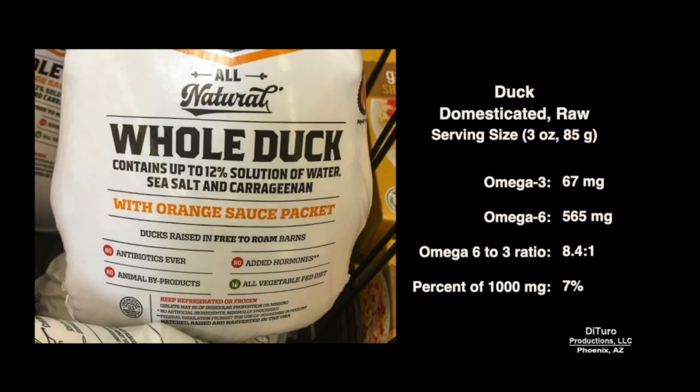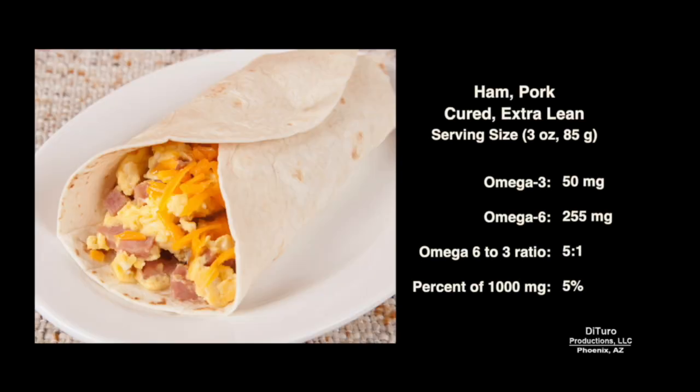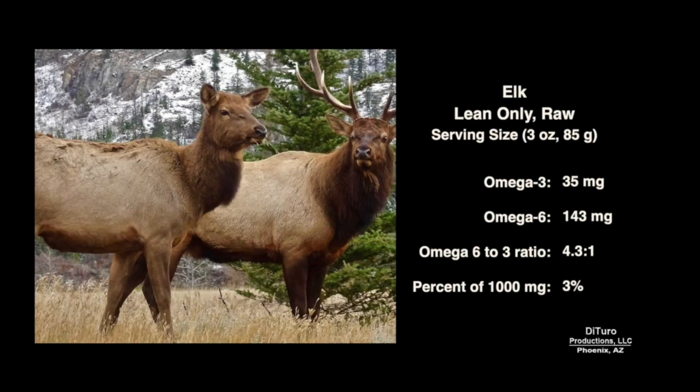A serving of domesticated duck has about an 8.4-to-1 ratio but still provides a low 7%. Wild duck is slightly better at 7.2-to-1 but is still a poor source of omega-3. Light meat turkey has about the same ratio as duck but about half of the omega-3. Pork ham has about a 5-to-1 ratio of omega-6 to omega-3 but is still low in omega-3. Chicken thigh meat has about a 5-to-1 ratio but only provides 3% of 1,000 mg.